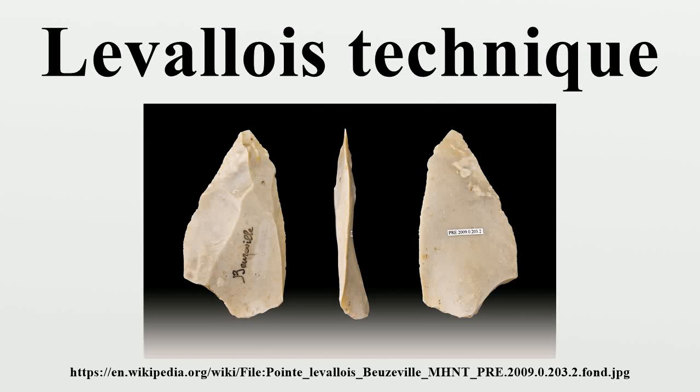The Levallois technique is a name given by archaeologists to a distinctive type of stone knapping developed by precursors to modern humans during the Paleolithic period. It is named after 19th century finds of flint tools in the Levallois-Perret suburb of Paris, France.